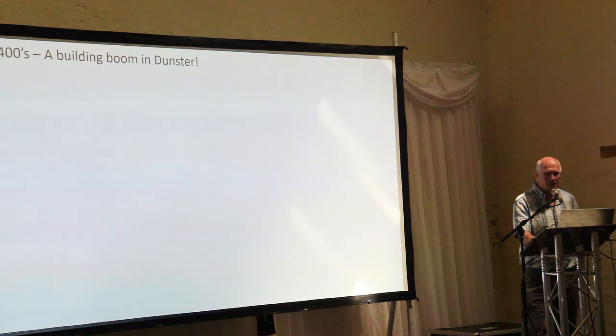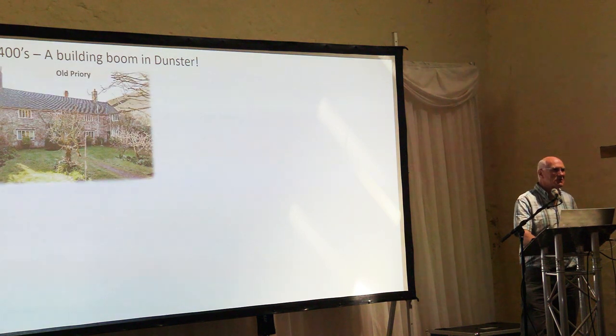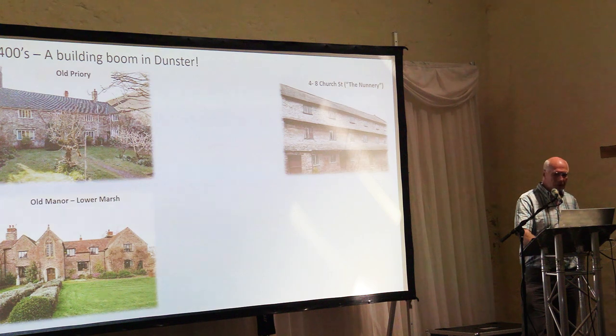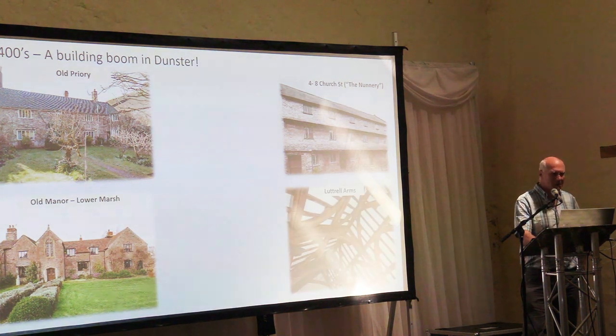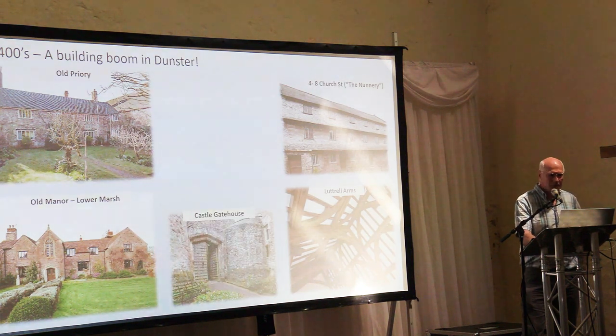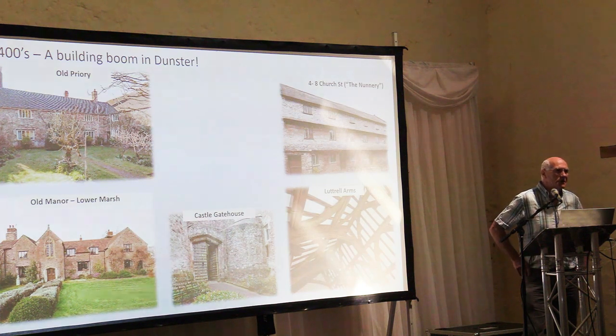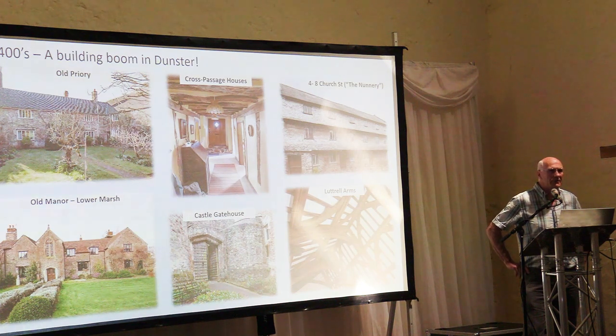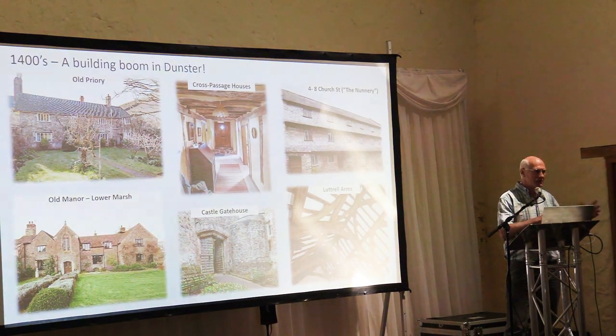Some of the finest buildings in Dunster came from that period: the south block of the Priory, 4 to 8 Church Street, the Nunnery, Oak Manor at Lower Marsh, that wonderful roof in the Luttrell Arms dating from the late 1400s, and the Castle Gatehouse. We originally thought the big heavy wooden gates at the Gatehouse were 13th century, but dating work by Historic England now suggests they're more likely 1400s. A lot of carpentry techniques were probably transferred and passed around by word of mouth during this period.